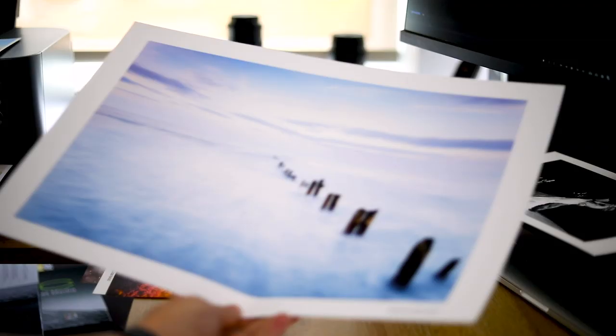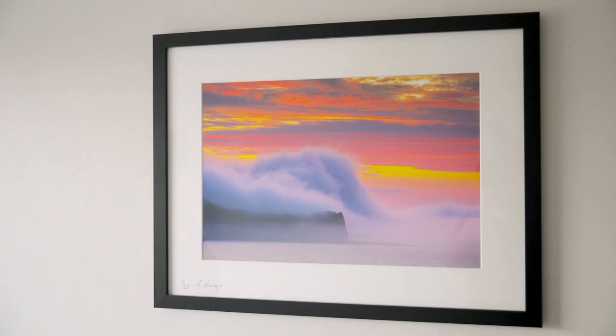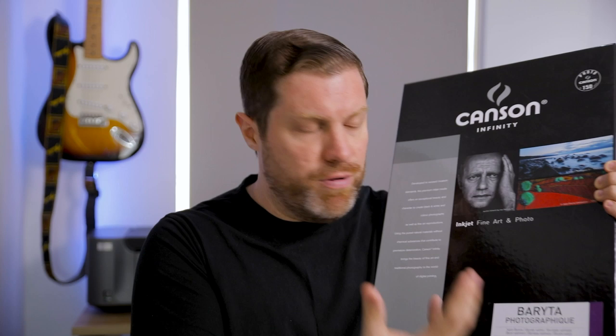The next thing to think about is the type of paper, and there are essentially three types. We have full gloss, which is great for capturing all the colour. It's not particularly popular at the moment, but I love it for my very saturated water drops and saturated colour landscapes. More popular is semi-gloss. I use this paper here — it's called Baryta Photographic by Canson, which I now do pretty much all my printing with exclusively. It's somewhere between glossy and matte but has a really classy feel — really high quality with that slight sheen, which works really well for so many photographs.